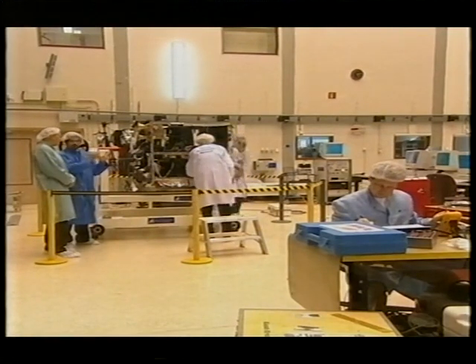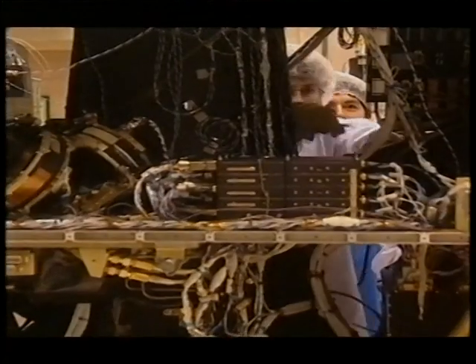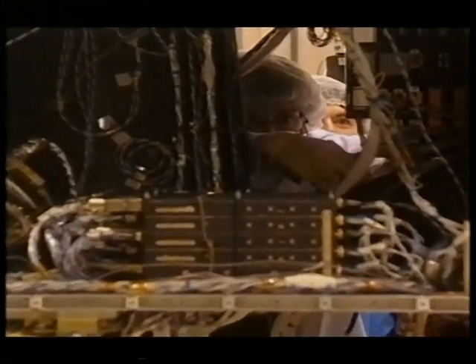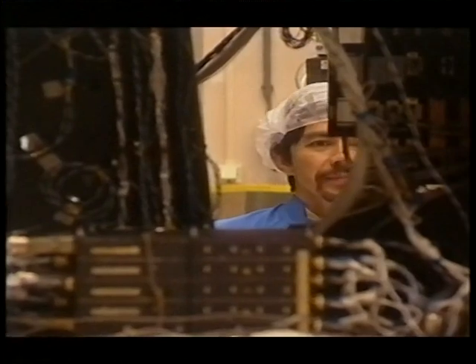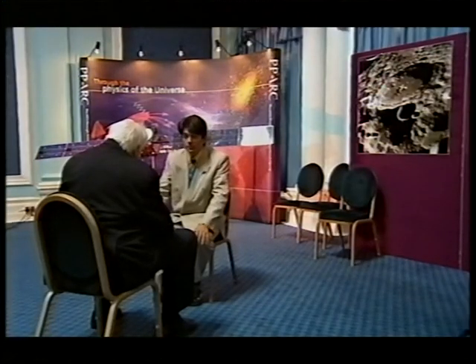And in a few hours now, it's going to be on its way to the moon. Hopefully, fingers crossed, if all goes well, we'll be on our way to the moon. The development of Smart One has been amazingly quick — just five years. That's a third of the time for normal spacecraft projects. The lead scientist is Dr. Bernard Foing. I caught up with him at the press launch of Smart One last month.